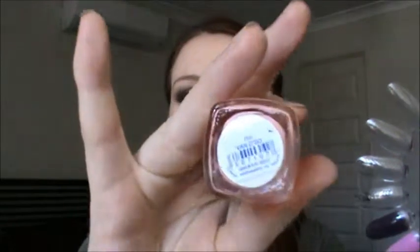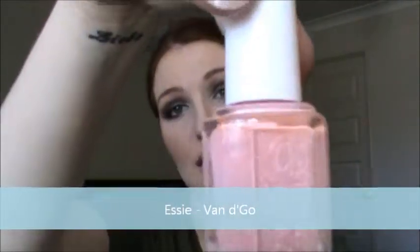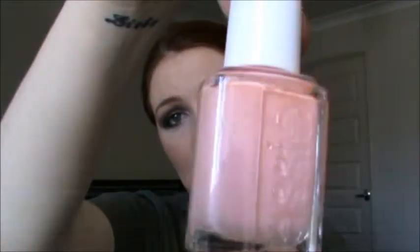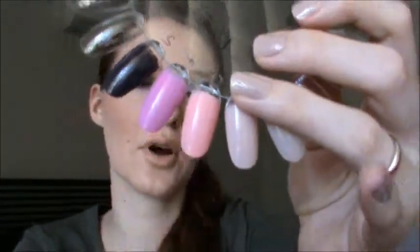The next pick is Essie Vandigo. Normally this isn't something I would have gone for when I bought it, but I absolutely fell in love with it. I really adore this colour — I don't know what it is but it's just so beautiful. I really love corally colours and this sort of peachiness; it's just a really beautiful colour. I have a dress that it kind of matches with, and yeah I just love it.